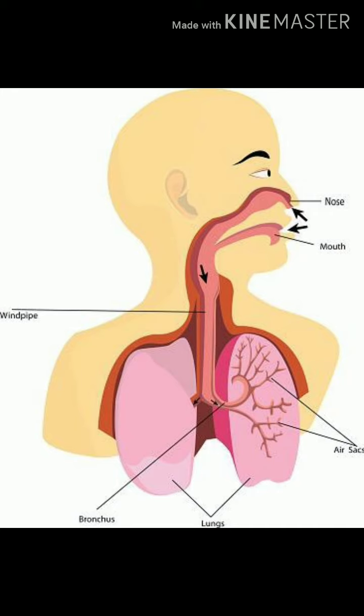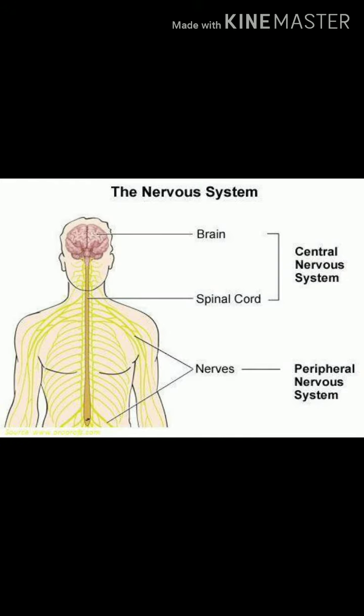We breathe in air through our nose or mouth. The air then goes down through the windpipe and reaches the lungs. The air we breathe in is called inhaled air and the air we breathe out is called exhaled air.